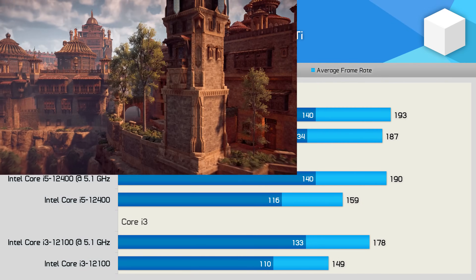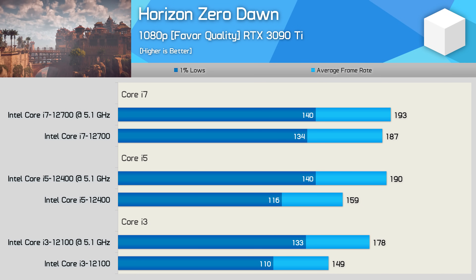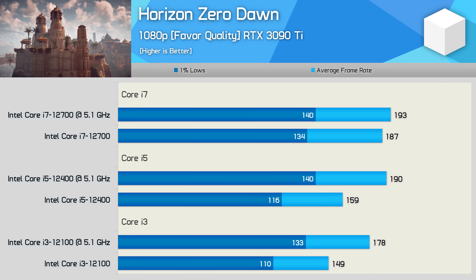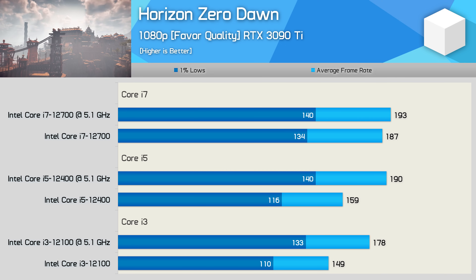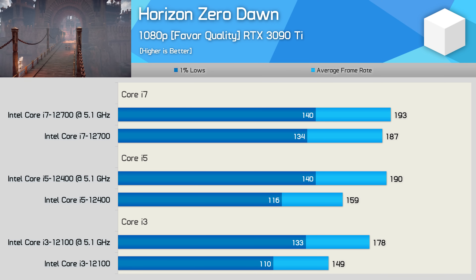The Core i3-12100 already performs really well in Horizon Zero Dawn, but with the overclock, frame rates were boosted by a further 19% to 178 FPS, which is just 5% slower than that of the stock 12700. The 12400 also saw a 19% performance increase, hitting 190 FPS — now we're looking at Core i7-level performance.